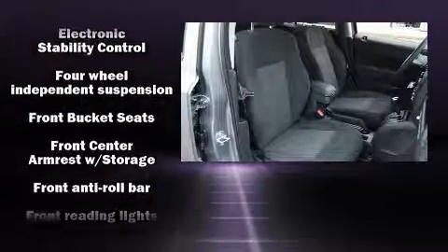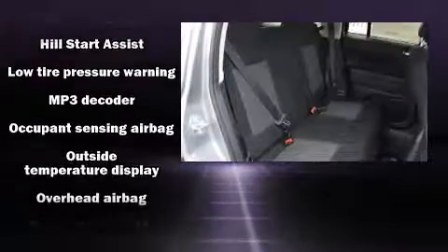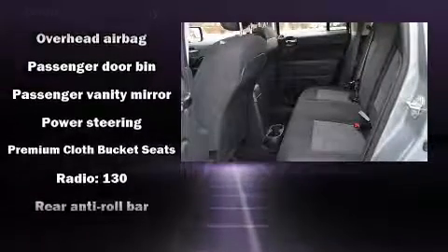Additional safety features include anti-whiplash front head restraints, a panic alarm, and ABS brakes. Electronic stability control ensures solid grip atop the road surface, no matter how challenging the driving conditions.